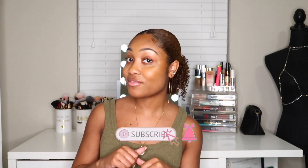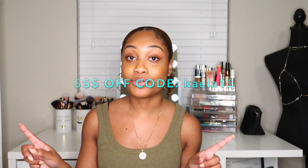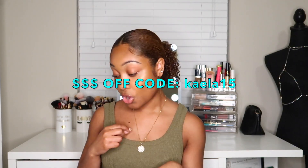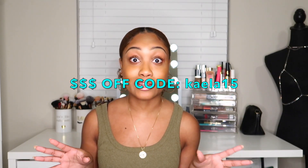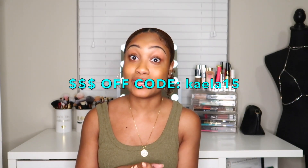That concludes this SHEIN swimwear haul! Let me know your favorite swimsuit in the comments down below, give this video a thumbs up, hit subscribe, and follow me on TikTok and Instagram at theokkayla. I'll leave the coupon code on screen for you to use at checkout. All these swimsuits were literally under $30 — some sets as low as $10 — so go ahead and start loading up your cart. Everything I showed you will be linked in the description box below.